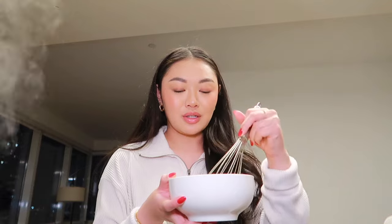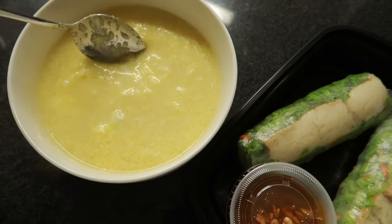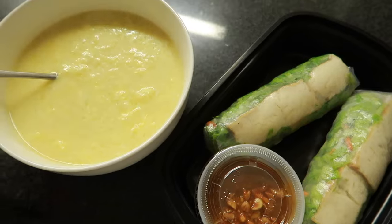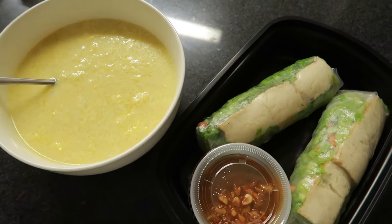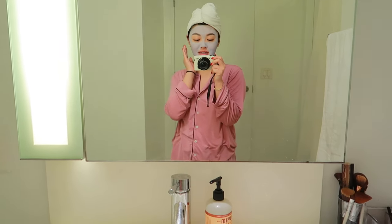I'm making egg drop soup which is my new comfort food — just some chicken broth, white pepper, and salt. Here's what it looks like, just has some egg in it. I also have some summer rolls from a Vietnamese restaurant, so just having a light dinner. I showered and washed my hair because the subway was just too nasty today, and I did a face mask because I'm breaking out. It was a great day but I feel my stress levels rising — there's a lot going on.